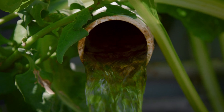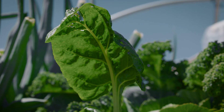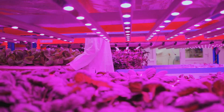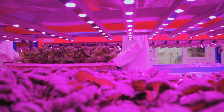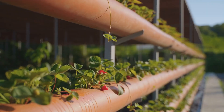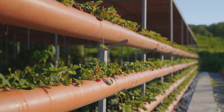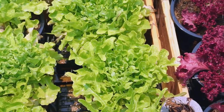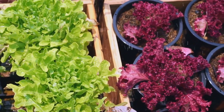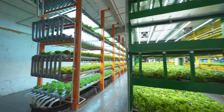Imagine the possibilities: cities transformed into food-producing landscapes, barren lands turned into fertile farms, people everywhere having access to fresh, nutritious food right at their doorstep. In a world where resources are dwindling and the climate is changing, aquaponics offers a beacon of hope. It's a testament to human ingenuity — a blend of ancient wisdom and modern technology, all aimed at one goal: sustainable food production. As we look to the future, we may find that the best solutions are those that have been with us all along. Aquaponics, the ancient method with a modern twist, could be the key to a sustainable food future.